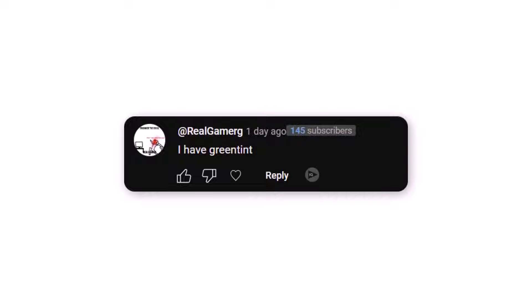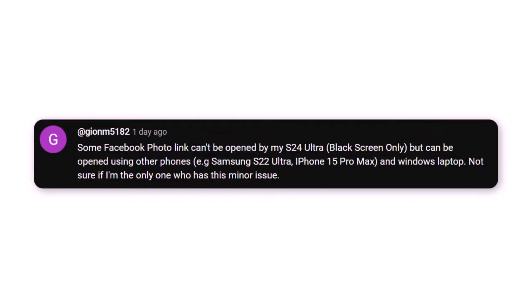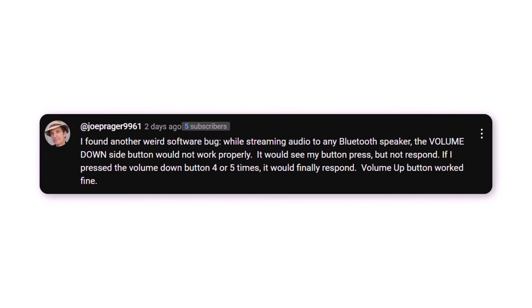At RealofEmerge reported experiencing a green tint issue. At ComicConBooBoo noted a problem with the Samsung messaging app incorrectly stating some files are too large to attach. At Jam5182 highlighted that some Facebook photo links couldn't be opened on the S24 Ultra, resulting in a black screen — other devices like the Samsung S22 Ultra, iPhone 15 Pro Max, and Windows laptop did not face this problem. At JoePrager9961 identified a software bug while streaming audio to Bluetooth speakers where the volume down button would not respond promptly, requiring multiple presses.